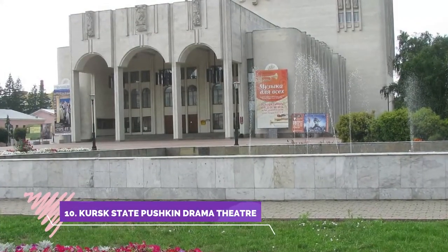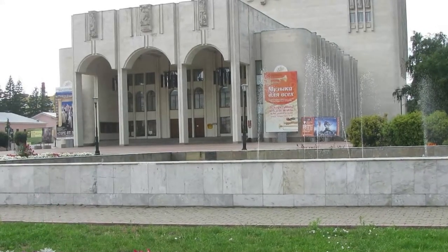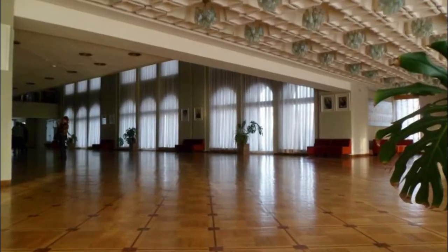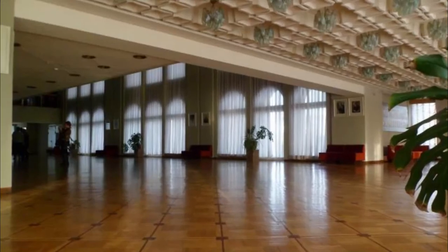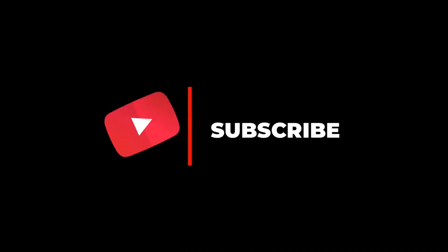Number ten: Kursk State Pushkin Drama Theater. It's one of the finest drama theaters in Russia. It was designed according to the Bolshoi Theater in Moscow. This is a historic, enormous theater. I was lucky enough to perform a cultural event here as a student of Kursk State Medical University. Hope you liked this video — for more videos, please subscribe to our channel.